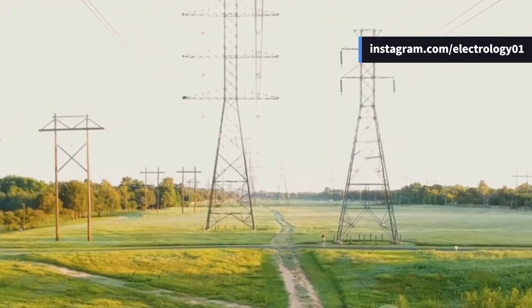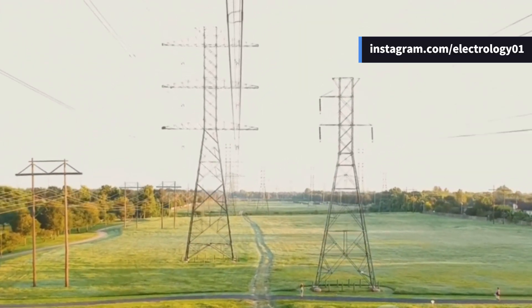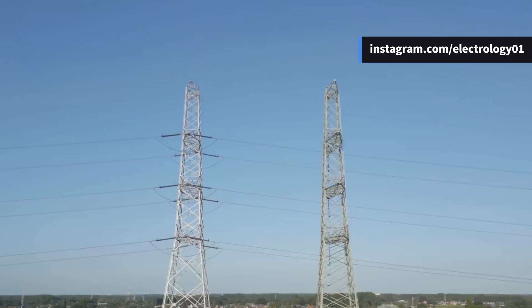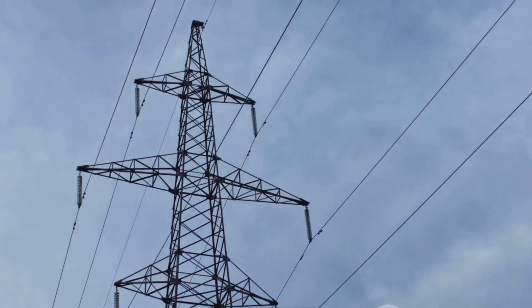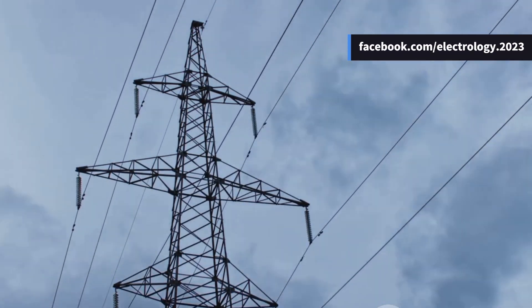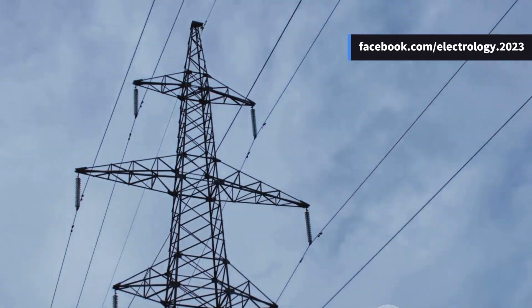Imagine you're designing a transmission line for a rapidly growing city. Land is expensive, power demand is booming. Would you go for a simple single circuit, or invest in a future-proof double circuit? Let me know your choice in the comments — I'd love to hear how you think.